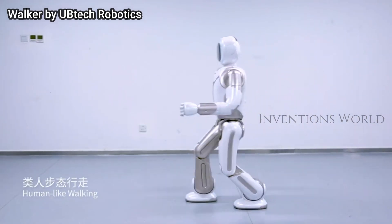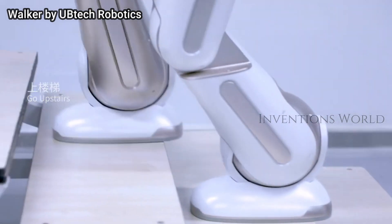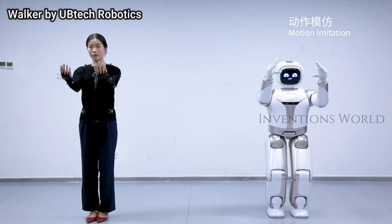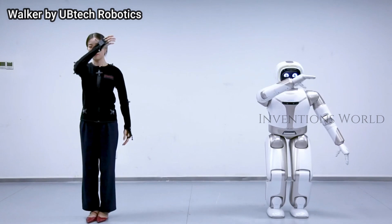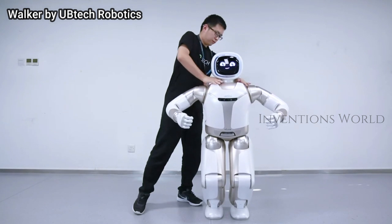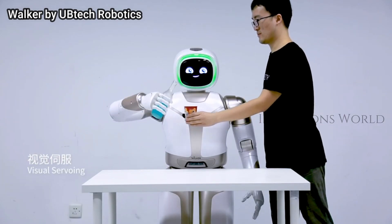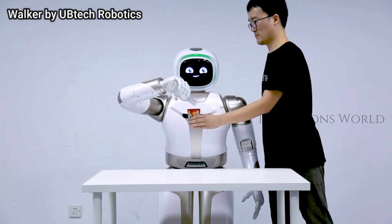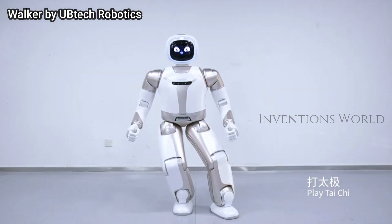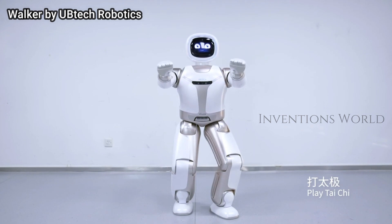Standing 4.75 feet (1.45 meters) tall and weighing 170 pounds (77 kilograms), the new version of Walker is more advanced than ever, including arms and hands with the ability to grasp and manipulate objects. It features a refined torso with improved self-balancing, smooth and stable walking in difficult environments, and multi-modal interaction including voice, vision, and touch, with 36 high-performance actuators ensuring smooth and fast walking.